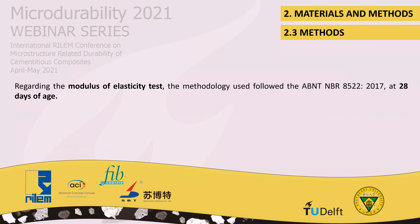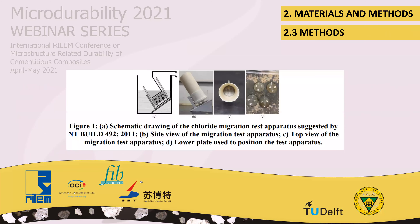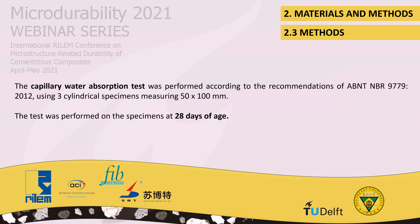Regarding the modulus of elasticity test, it was performed at 28 days of age on the specimens. For the chloride ion migration test, the methodology was applied after 28 days of curing. Figure 1 shows a schematic drawing of the test apparatus constructed according to normative specifications, and Figure 2 shows the chloride migration test in progress. The capillary water absorption test was also performed on specimens at 28 days of age.